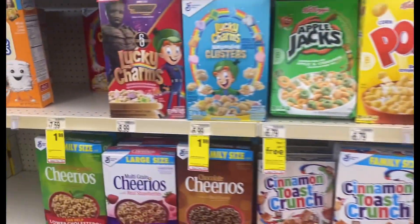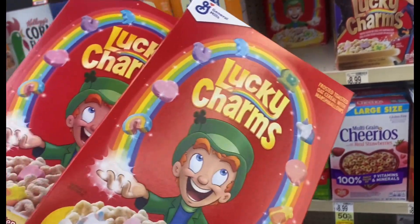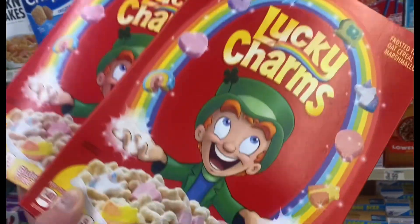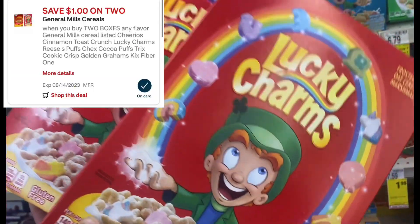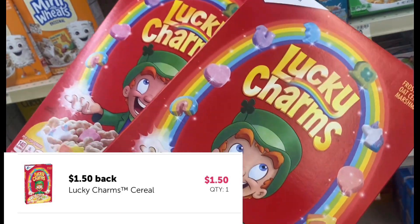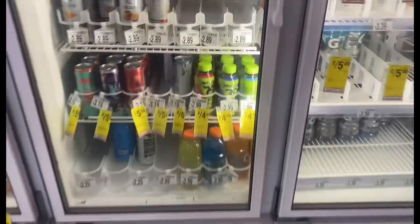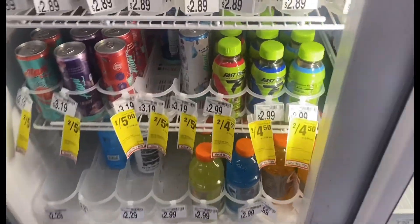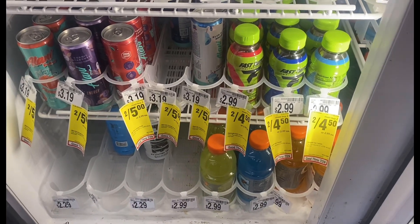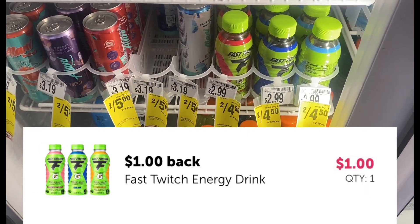Now I'm in the cereal aisle — select cereals are $1.99 this week. I picked up two Lucky Charms at $1.99 each, so two of them is $3.98. I'm going to use the $1 digital, bringing it down to $2.98, then get $1.50 back on Ibotta for buying two, bringing it down to $1.48 or just $0.74 each. Then I'm going to grab two of the Gatorade Fast — I have a $1 paper coupon from coupons.com for each, so that takes $2 off, making it two for $2.50. Then I'll submit to Ibotta and get $1 back for buying two, so it'll be two for $1.50.